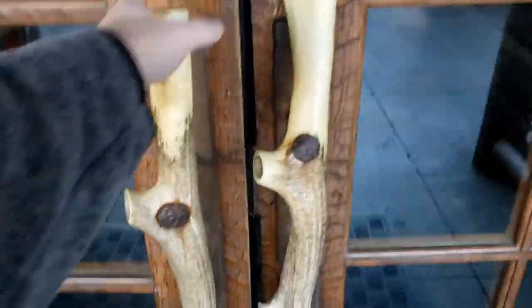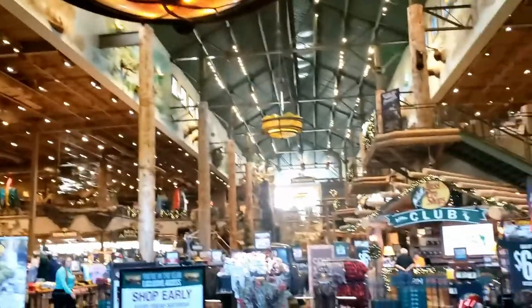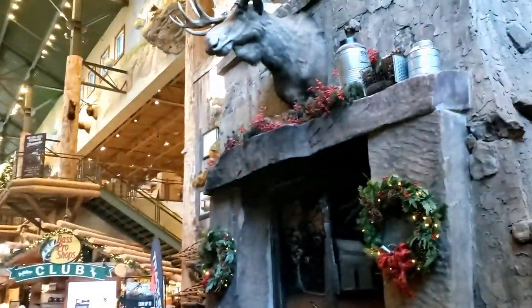Dramatic door — that's what it says. Deer antler handles. Very large. This is probably one of the largest Bass Pro Shops I've ever been in.